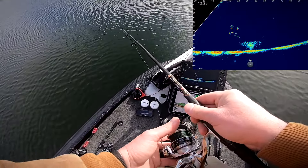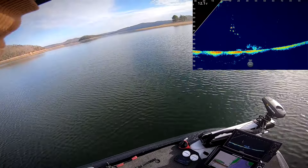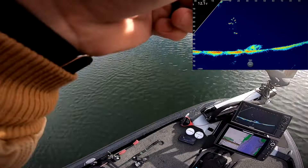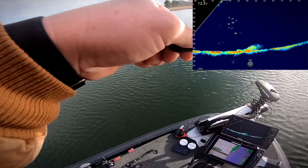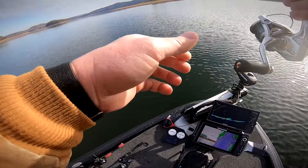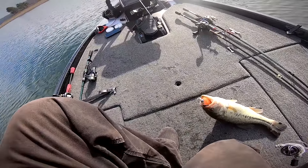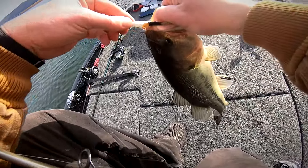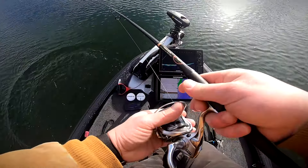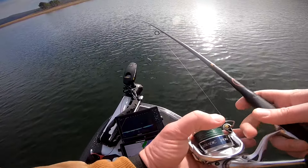Drop it down there, I don't want to go and spook the boat. That's a smallmouth — I can tell by the head shakes. Actually no, it's a largemouth. It's a good one. Another solid fish — let's get back in there, there's a bunch of them there.